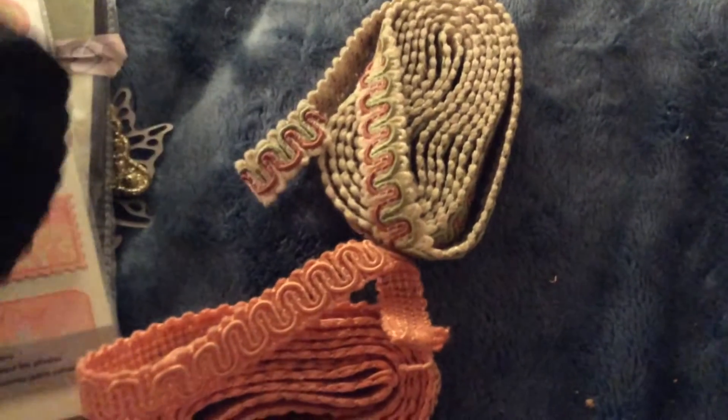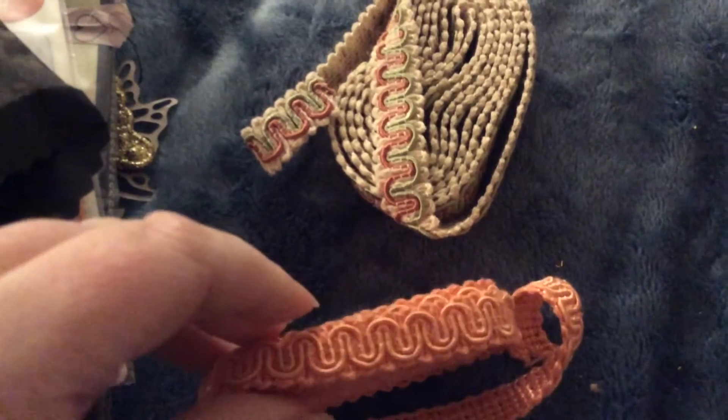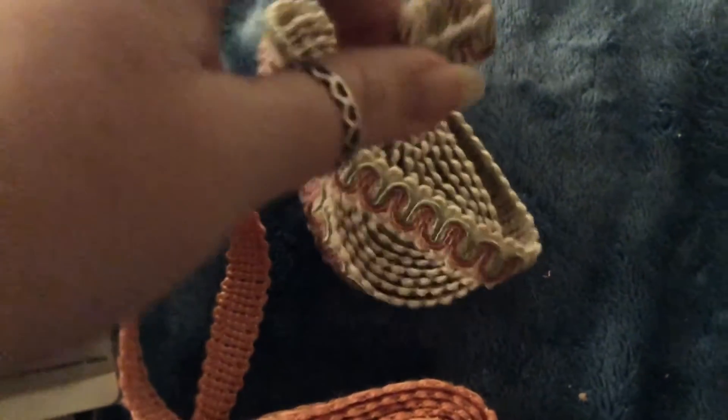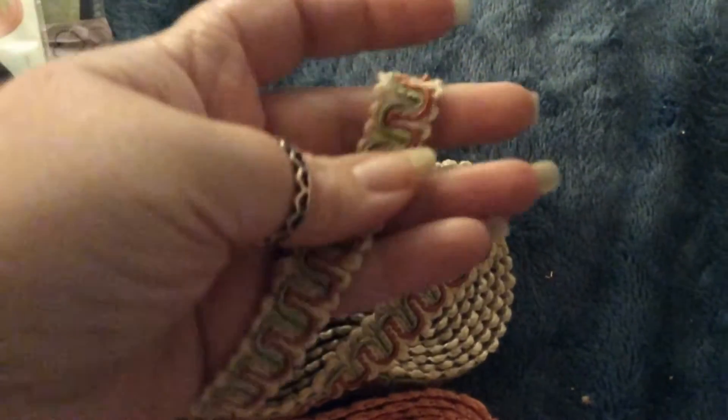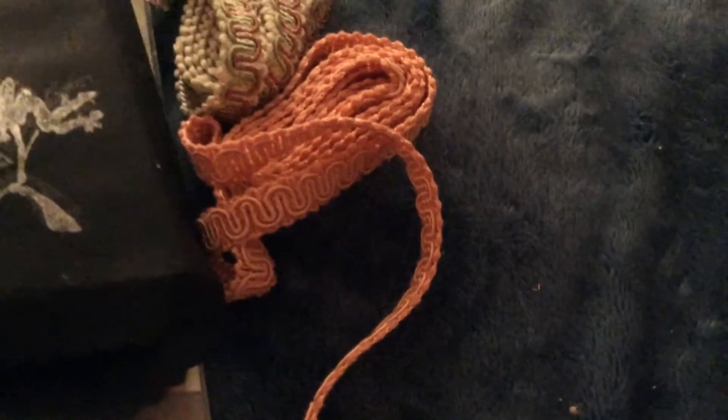Let's see if I can do this one-handed. Wow, thank you so much. That is so pretty. I love the colors. Thank you so much, Peggy — that is so sweet of you.